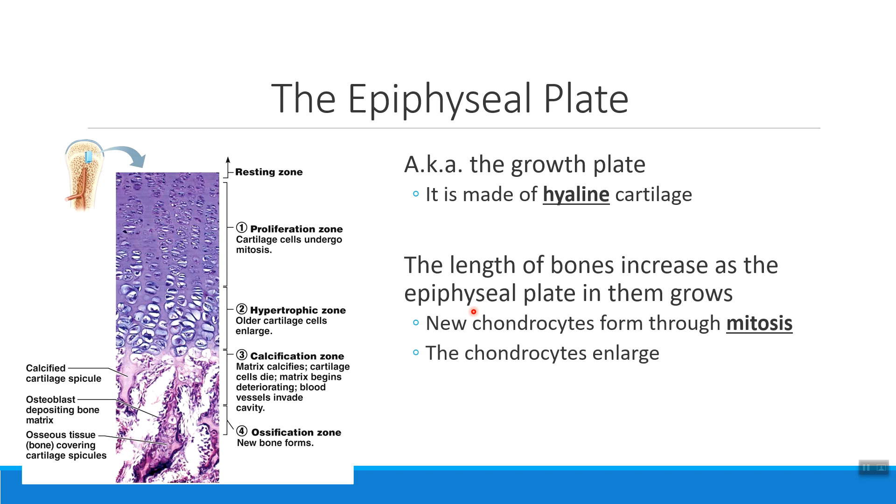The next thing that happens to help us grow the epiphyseal plate is that the individual chondrocytes themselves get larger. Notice how much bigger they've gotten as they've developed and started to push away from their neighboring cells. But as they get bigger and keep pushing, they start to run out of nutrients and oxygen. We then transition into what we call a calcification zone, where we start to deposit a lot more calcium around these chondrocytes.